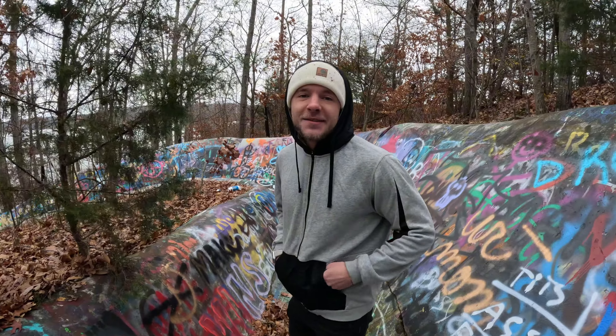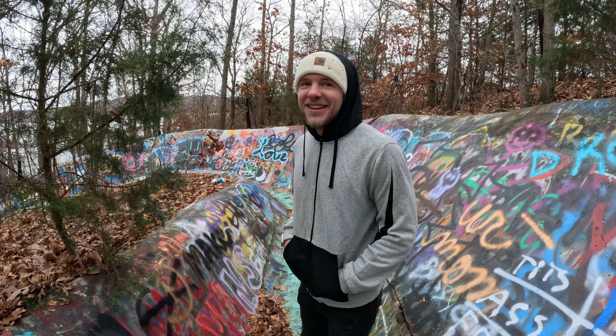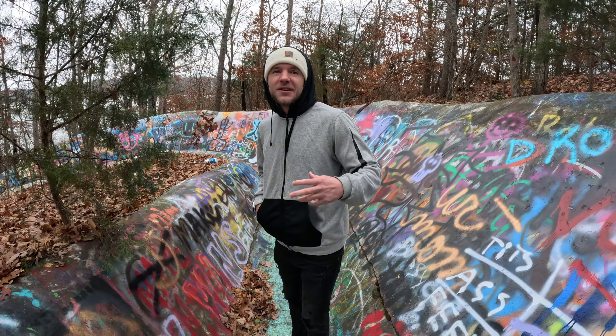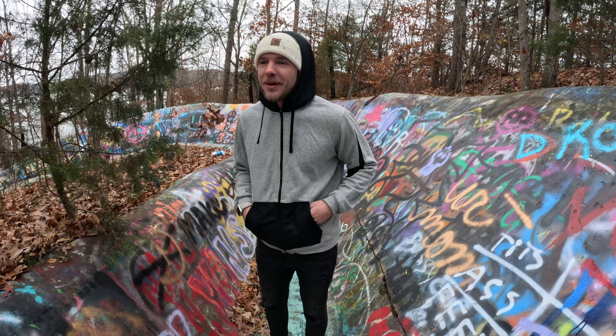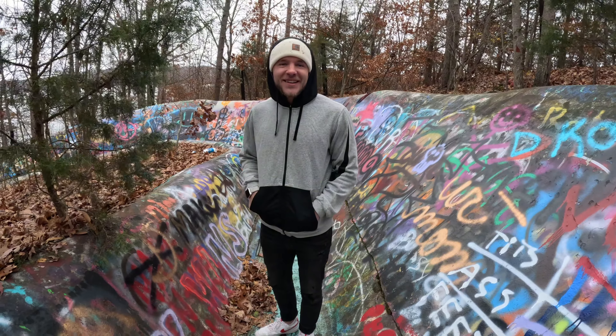If you guys want to see us, maybe me and Thomas can come back and we'll race each other to see who gets to the bottom first. I've got a couple of longboards, and I actually have a couple of those surfboards from the beach at the house. I can bring them up here, we'll put a little water on this thing and come back in the summertime and race.